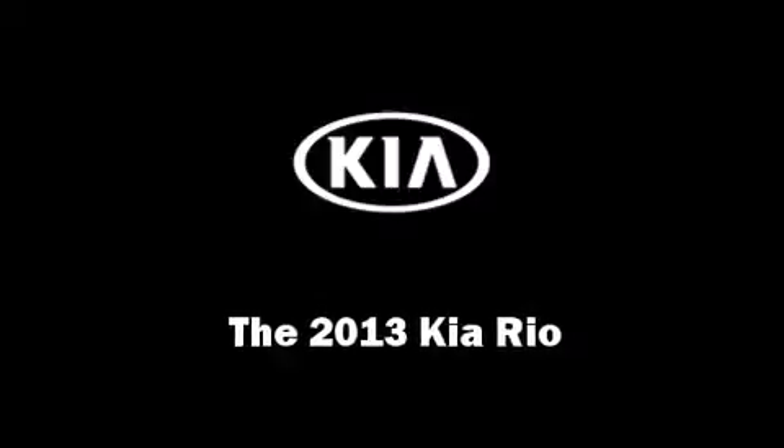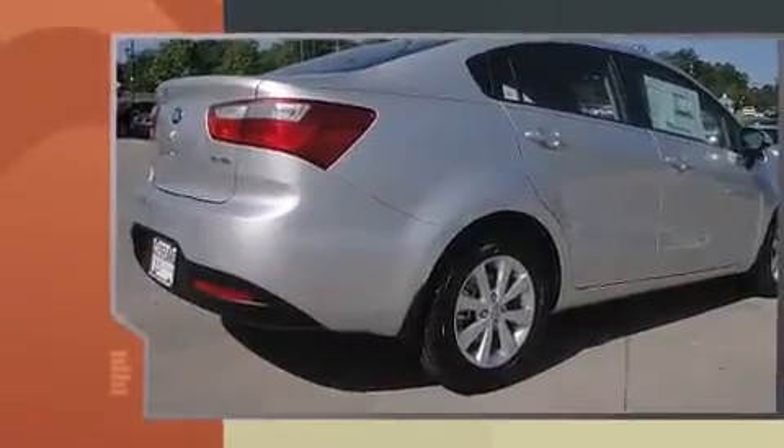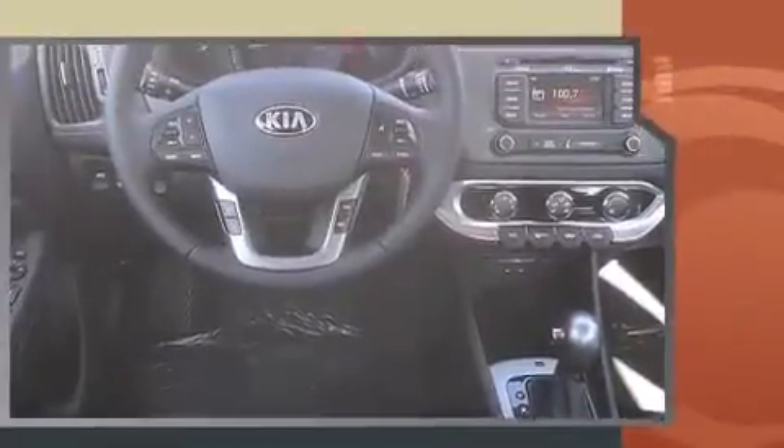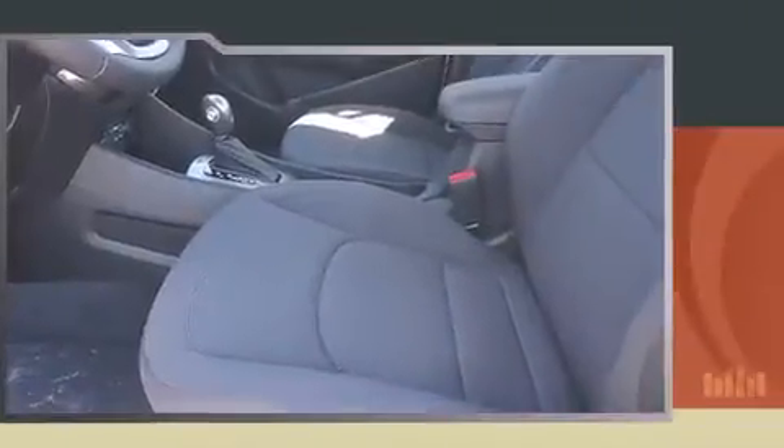Discerning drivers will appreciate the 2013 Kia Rio. Smooth gear shifts are achieved thanks to the efficient four-cylinder engine. For added security, dynamic stability control supplements the drivetrain. Both high fuel economy and flexible performance are assured by the six-speed automatic transmission.